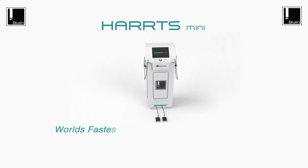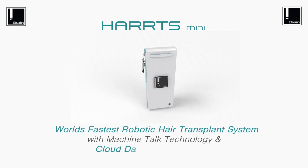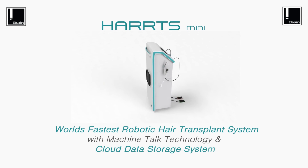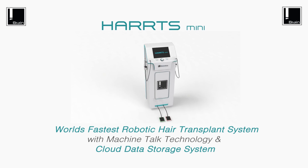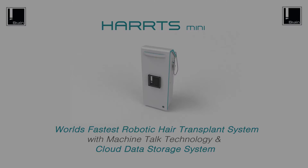HARPS Mini — the world's fastest robotic hair transplant system with machine-talk technology and cloud data storage. HARPS: revolutionizing the way hair transplants are done today.